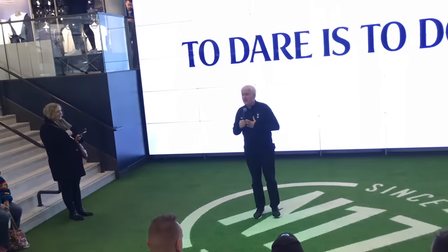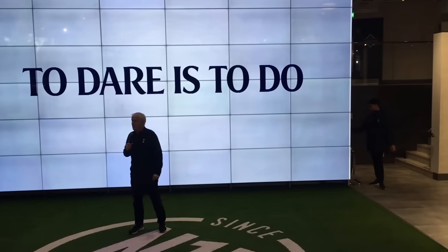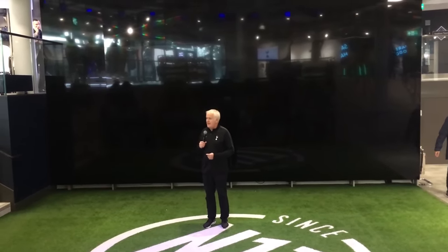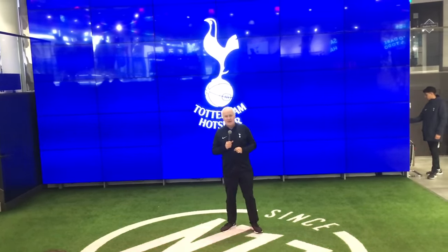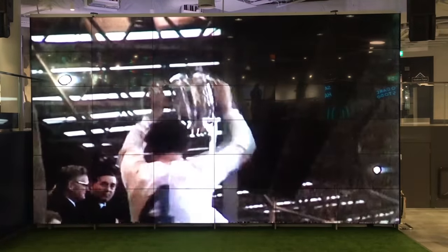Our tour guides were Keith and Nathan. Keith let us know that where we are currently sat is actually where the entrance would have been to the old White Hart Lane. And then they played a video showing loads of fantastic goals and moments through Spurs' history.